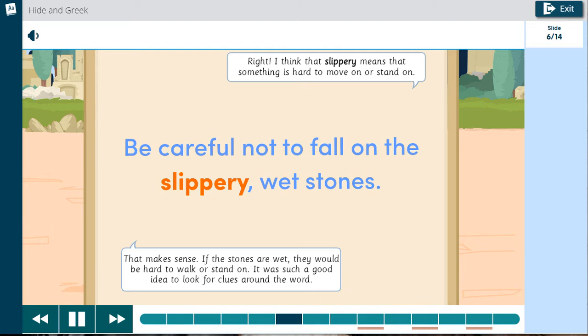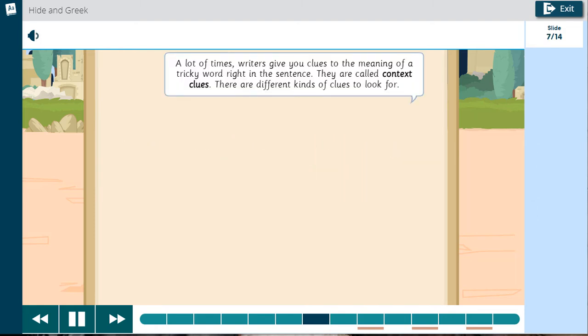It was such a good idea to look for clues around the word. A lot of times writers give you clues to the meaning of a tricky word right in the sentence. They are called context clues. There are different kinds of clues to look for.